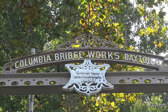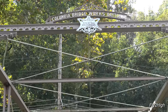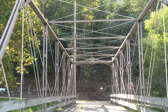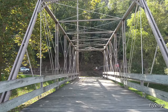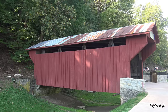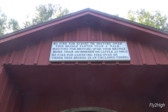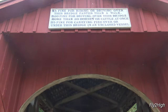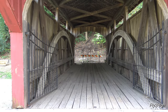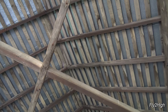Columbia Bridge Works in Dayton, Ohio. Definitely a lightweight bridge spanning the canal, made to support not much more than a horse and buggy. A really nice covered bridge — five dollar fine for riding or driving faster than a walk. Look at that all-timber structure. Very nice.